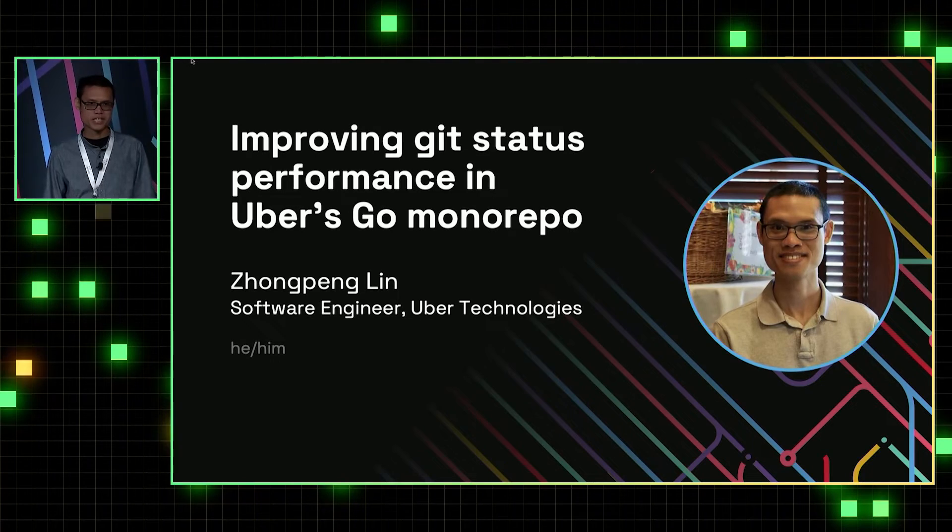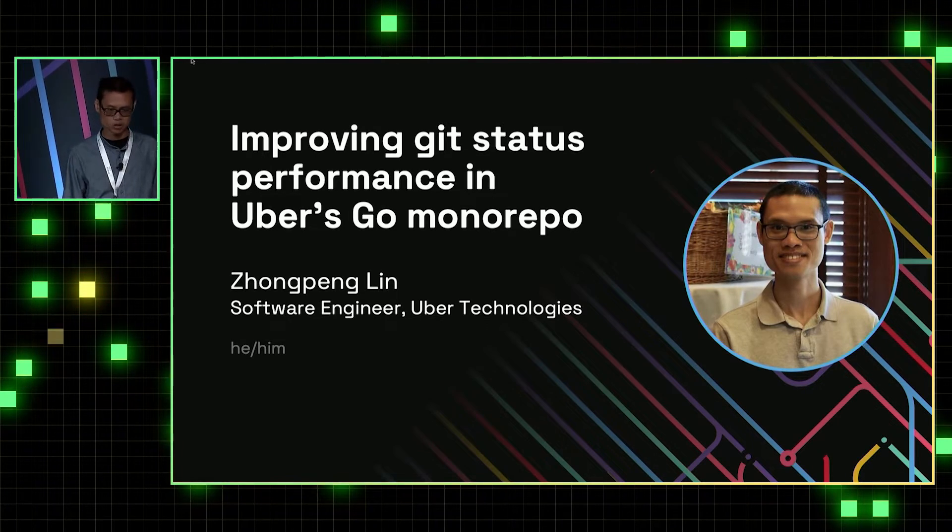Hi, I'm from Uber's developer platform. Today I'm going to talk about how we improve the git status performance in Uber's Go monorepo.